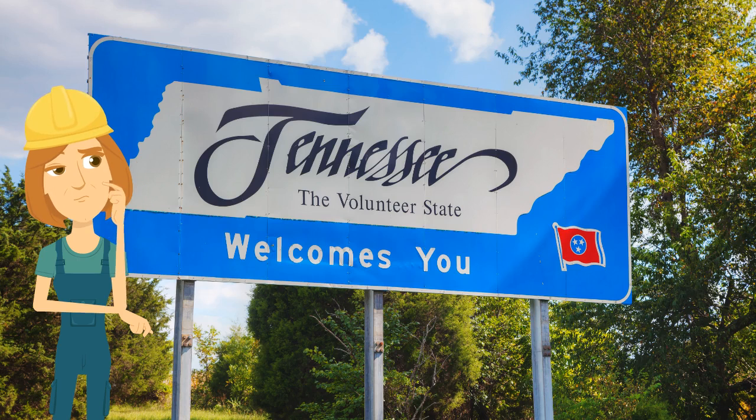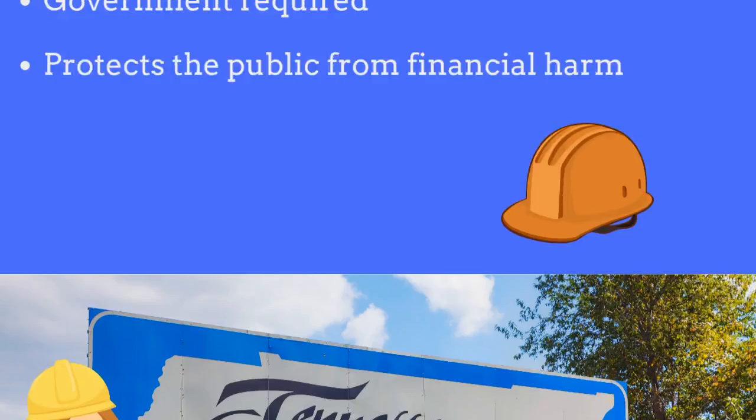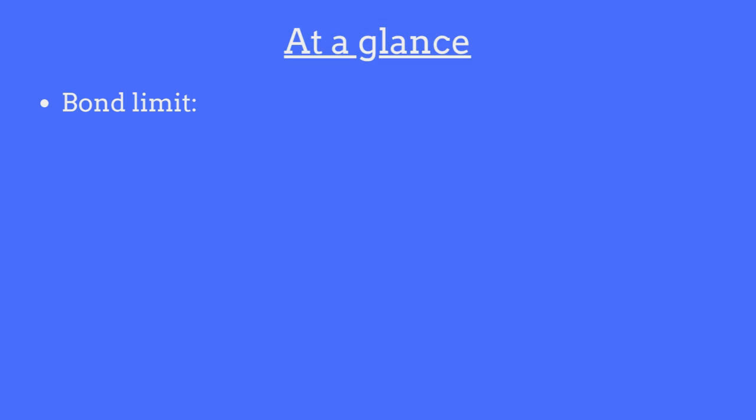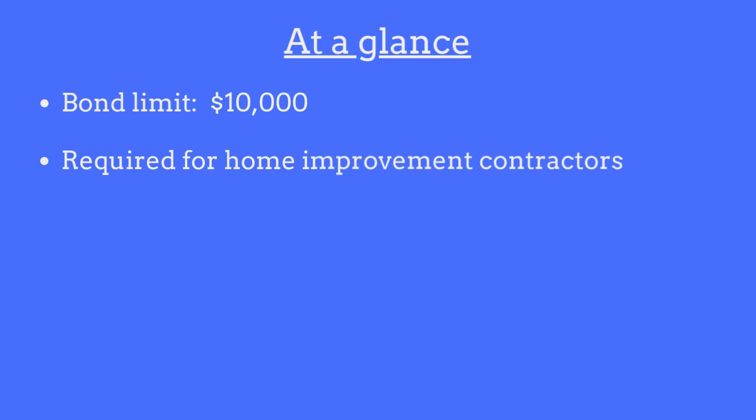A Tennessee Home Improvement Contractor Bond is a government-required surety bond that protects the public from financial harm if the contractor fails to comply with licensing regulations. The bond limit is $10,000, and it is required for all individuals and business entities seeking to obtain a Home Improvement Contractor license in the state of Tennessee.